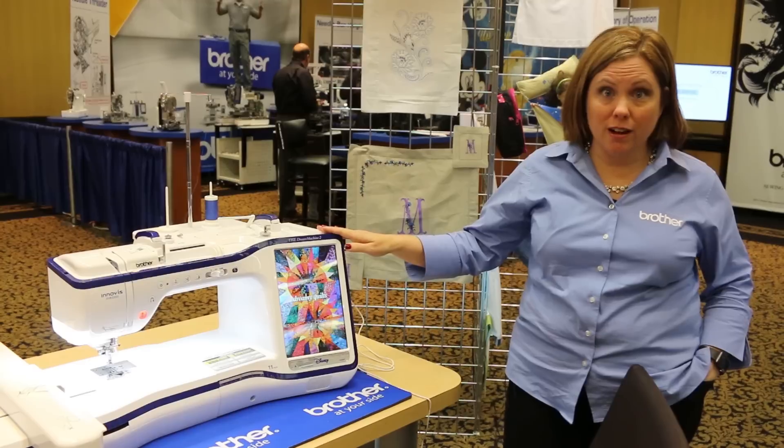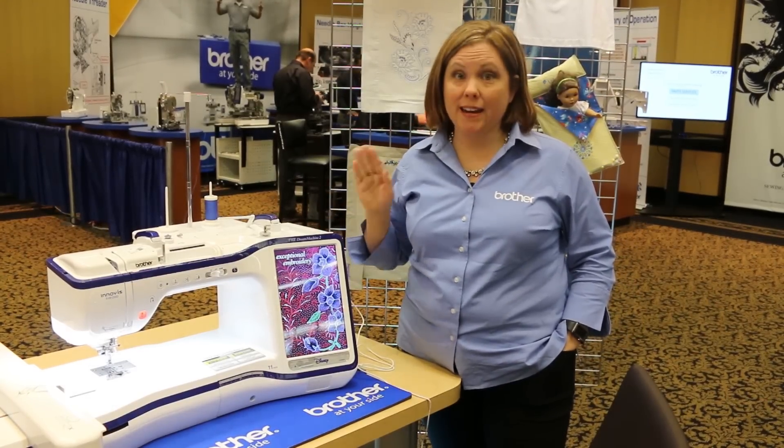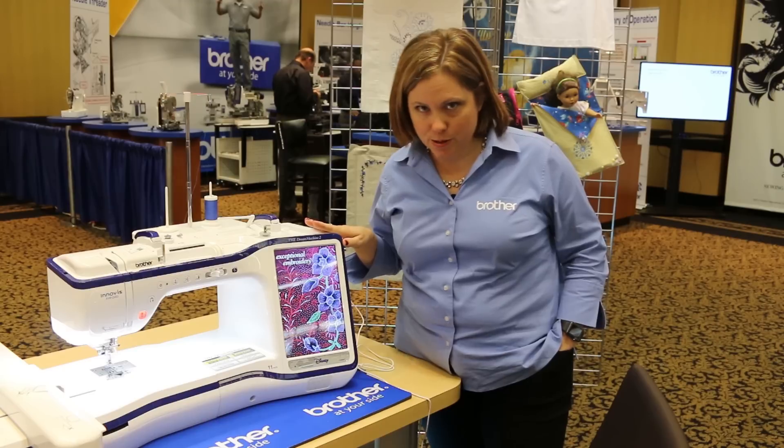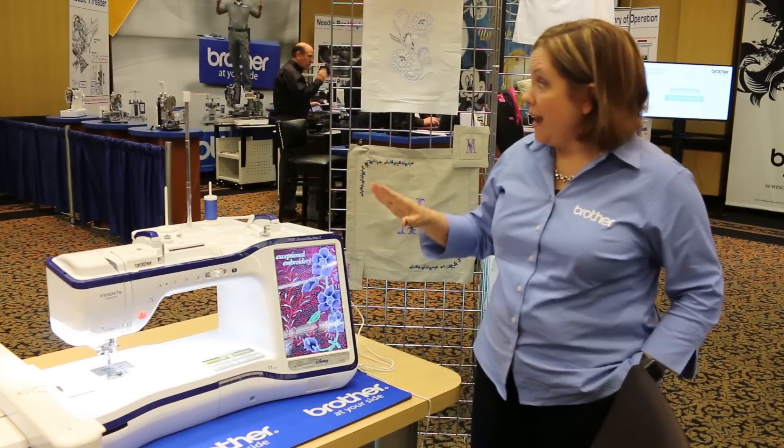I'm standing here in front of the Dream Machine 2. When you thought the Dream Machine had everything you needed, we decided to bring you a few more features. What features are we talking about?